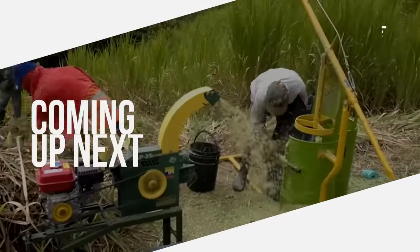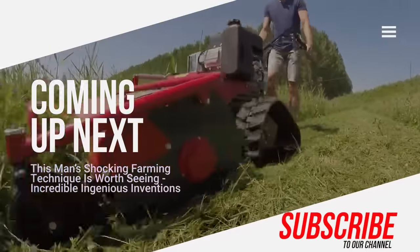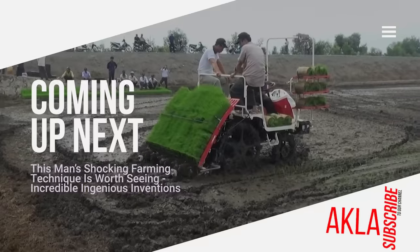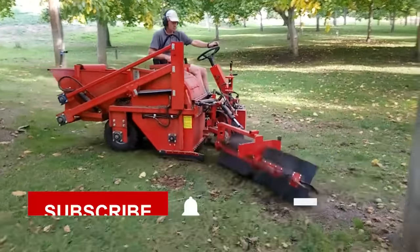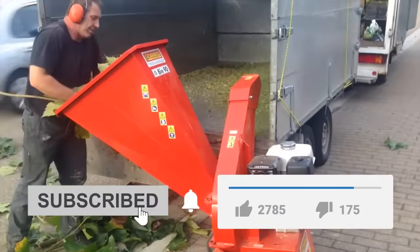Hi everybody! Technology and inventions used for agriculture make things much easier and save time. Many farmers now use new technology and machinery while farming. Let's see which agricultural inventions we are talking about in this video.